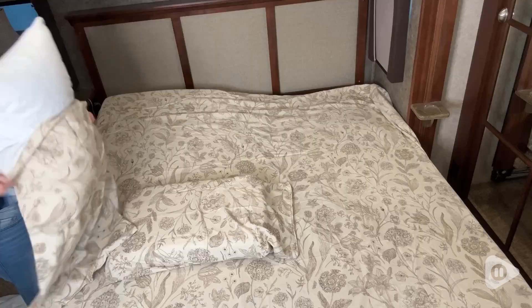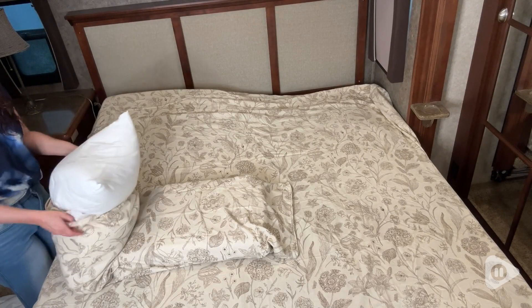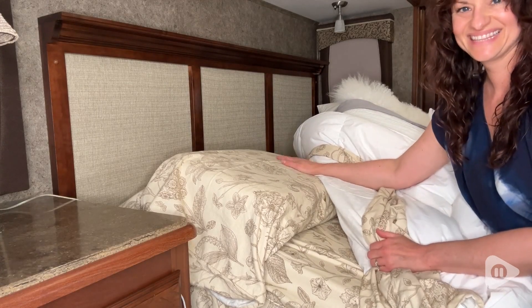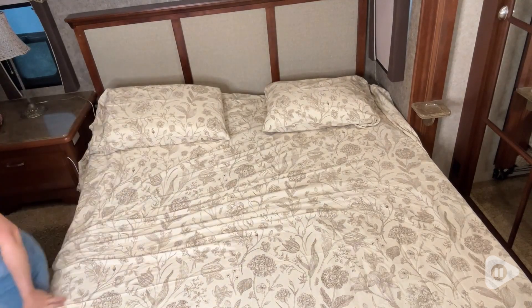My mom also loves the pattern of these. They are floral and she is crazy about anything that's floral. We got her the khaki colored ones — a nice neutral color with a little bit of a darker brown for the flowers and foliage on the sheets. It's just beautiful and stunning.